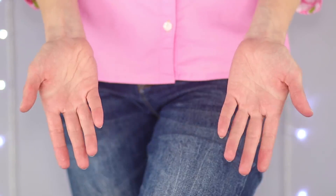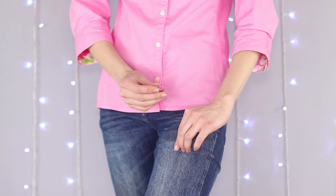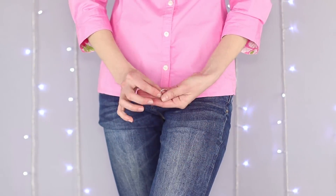One, two, three — and the ring appears! Where did it come from? Hide the jewel in the folds on your jeans, and with some slick hand moves, take out the ring. It's pretty easy and doesn't require a lot of preparation.